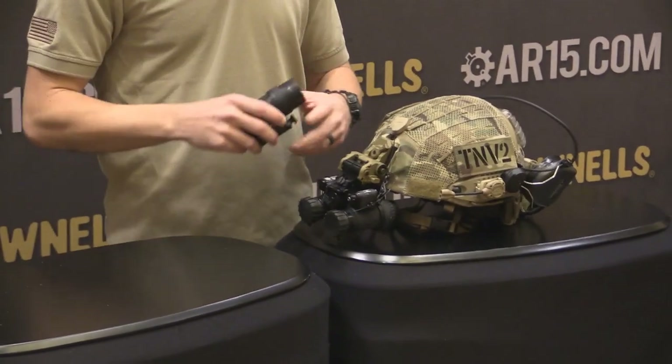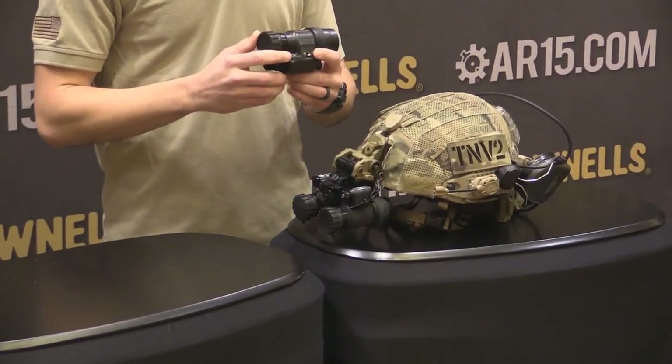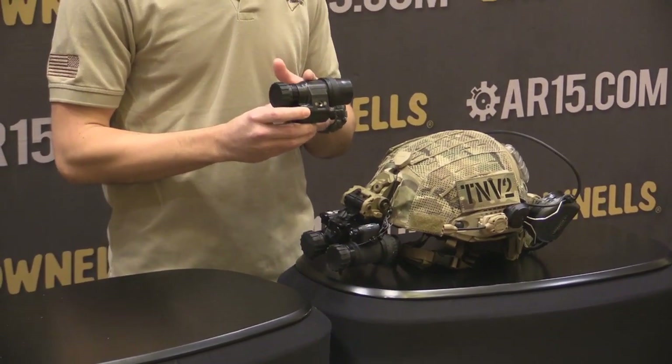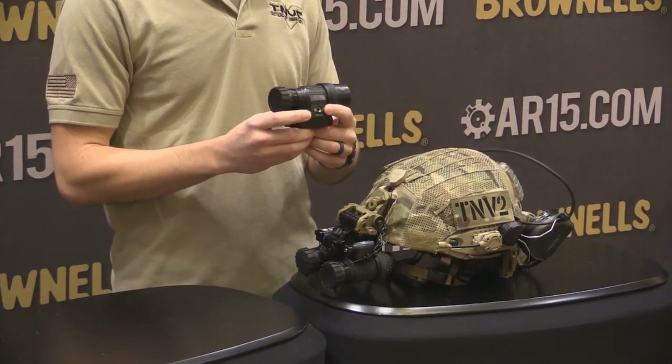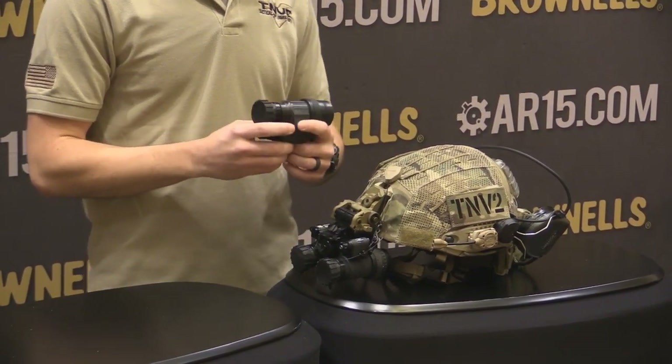One of our flagship products will be a Gen 2 Plus Night Vision PVS-14 device. We will be offering these in your standard I-squared green, as most folks see it, and also white phosphor variations. Look for that early 2015.